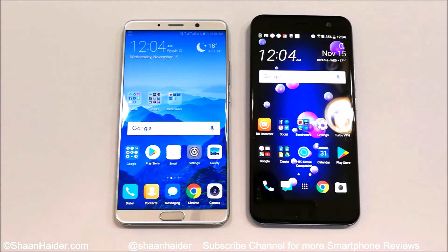Huawei Mate 10 comes with a Kirin 970 octa-core processor, Mali-G72 GPU, 4GB of RAM, 64GB internal storage, and it is powered by Android 8.0 Oreo. It also comes with a 6 inch WQHD screen.